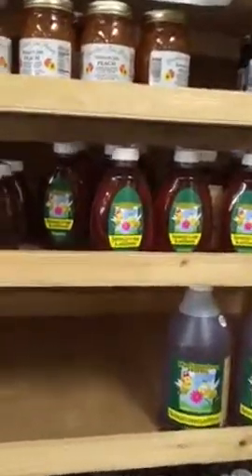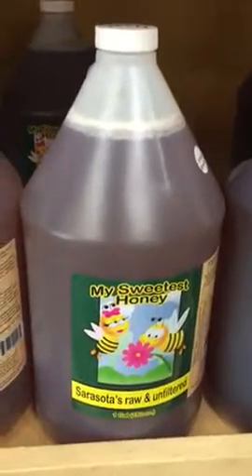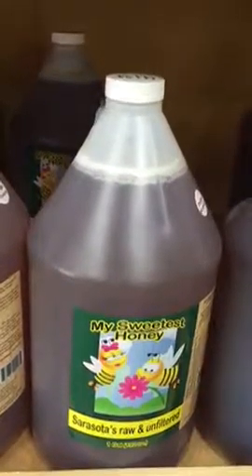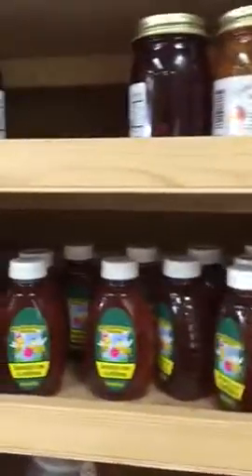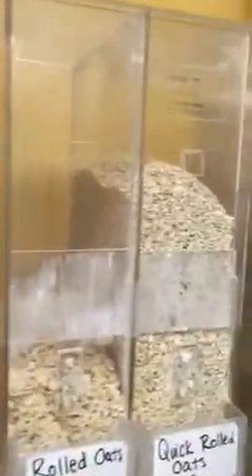And here we have a wonderful selection of raw honey, with containers as large as a gallon, and smaller portions, and even smaller. And they have rolled oats and jasmine rice.